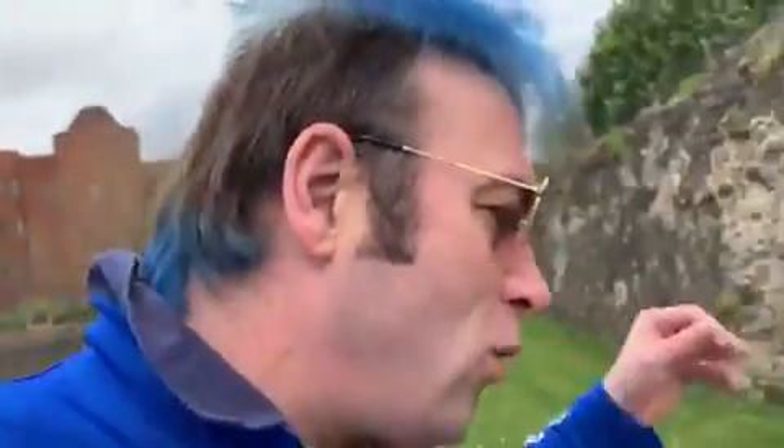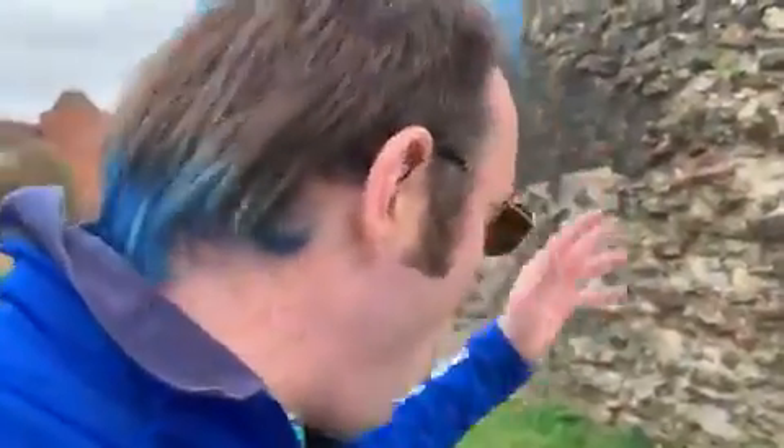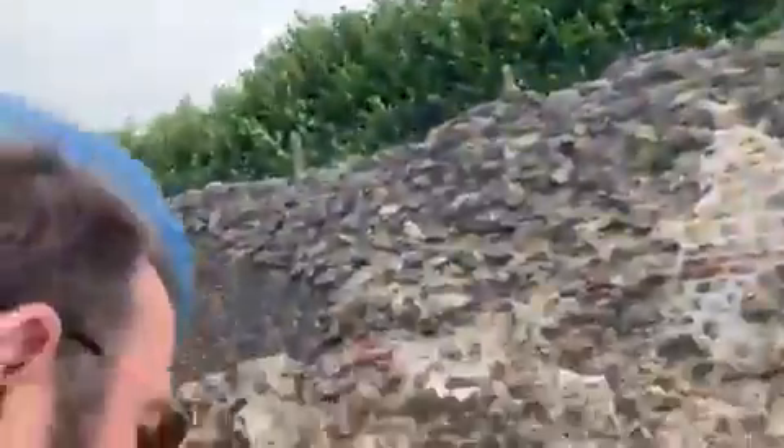It was eight Roman feet thick, which is 2.4 meters. The inner and outer faces of the wall were built with alternating courses of four red tiles and four bricks of gray stone called septaria, while the gap between them was filled up gradually with rubble and lime water cement.